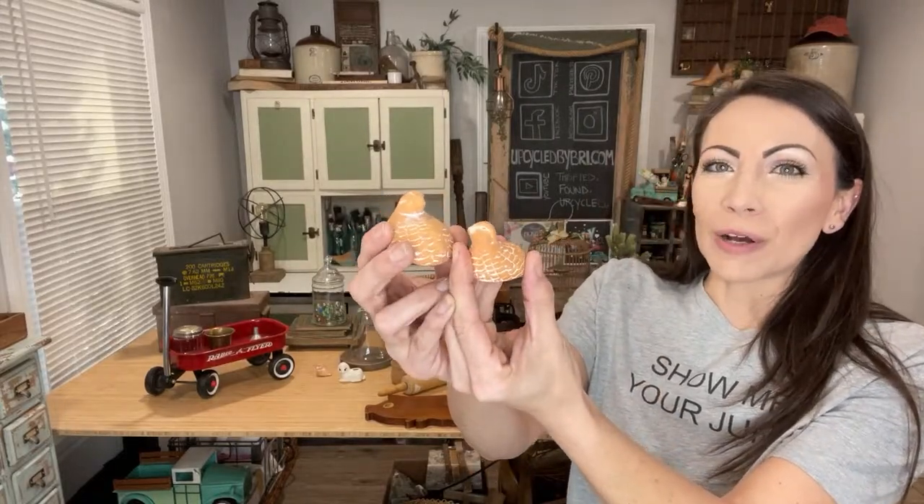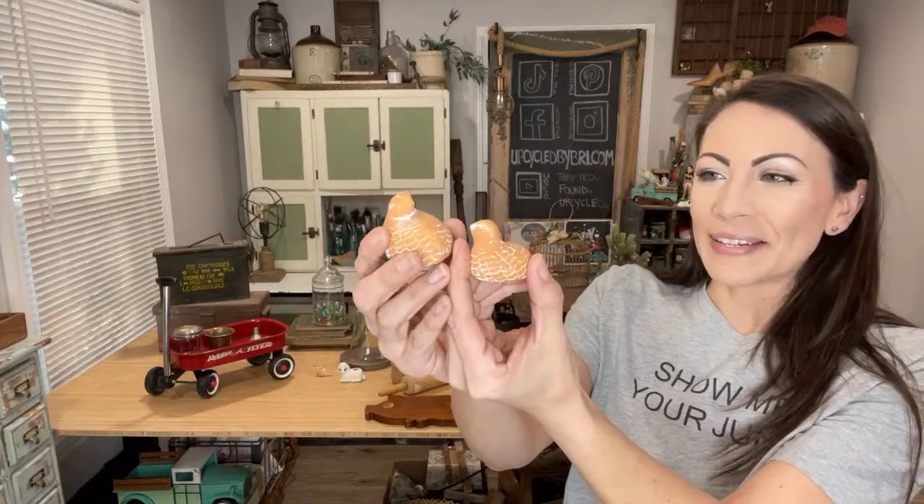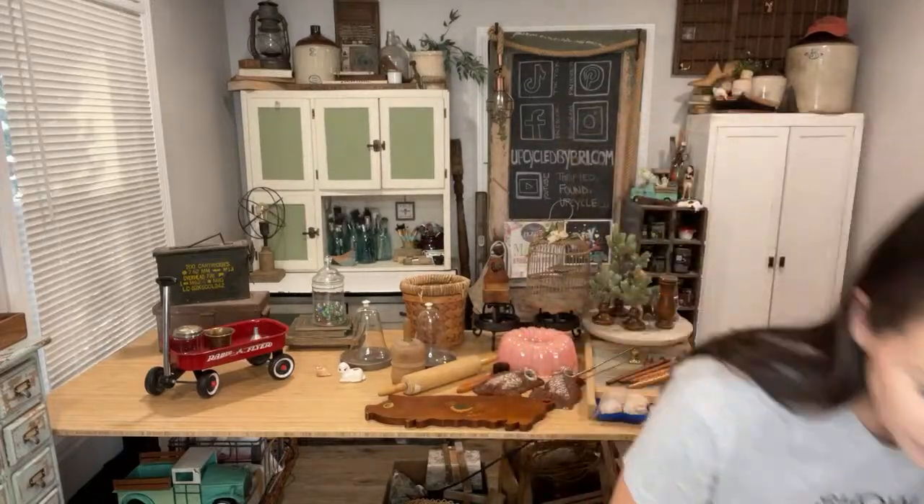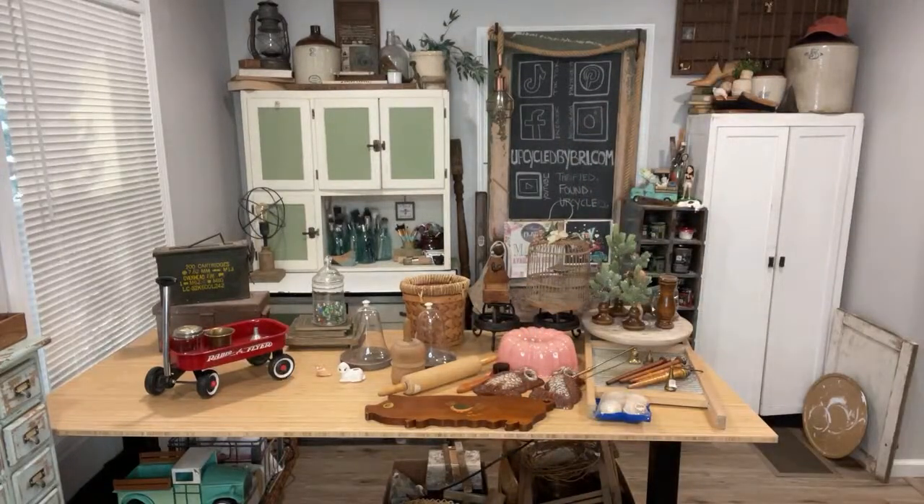These little quail were also popular — little terracotta quail, say that ten times fast! I have them up at $10.95. I've seen brass ones many times but not terracotta, so those were adorable. This haul will probably take longer than an hour, so if y'all can't stay the whole time, I understand.